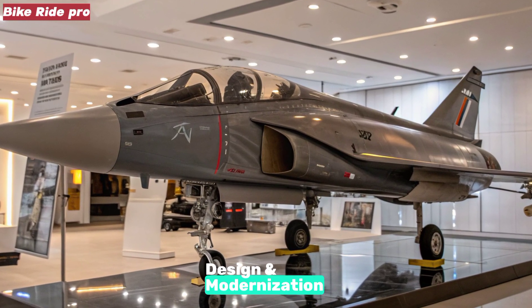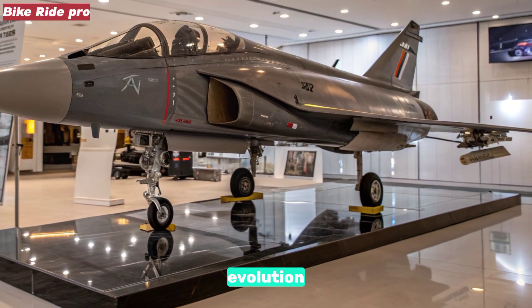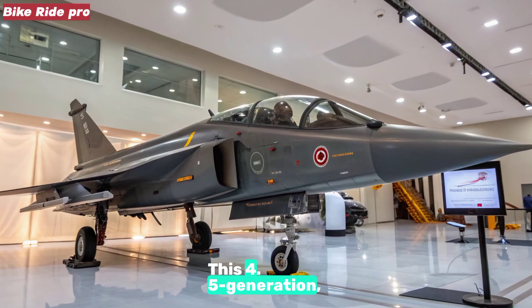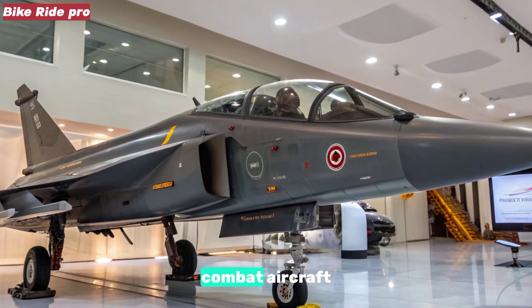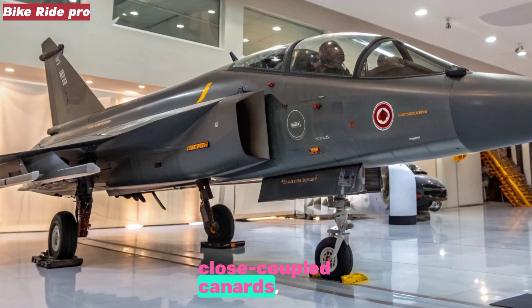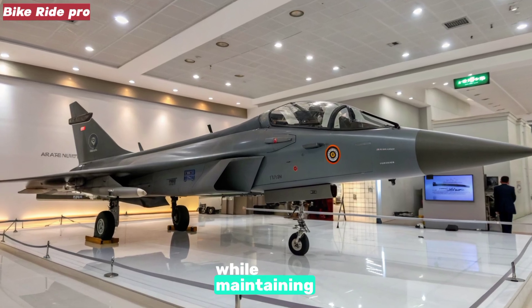Design and Modernization: The Tejas MK2 is a significant evolution over its predecessors. This 4.5-generation, single-engine multi-role combat aircraft features a sleek delta-wing layout with close-coupled canards, optimizing aerodynamic agility and maneuverability while maintaining stability.